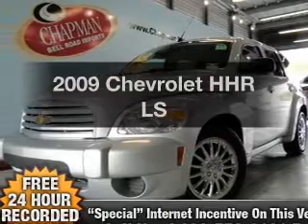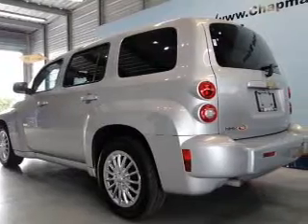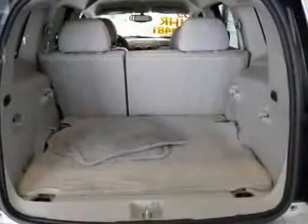Imagine yourself in this 2009 Chevrolet HHR — everything you need under one roof with this great vehicle. With an efficient four-cylinder engine connected to a smooth-shifting transmission, you will appreciate the safety feature of anti-lock brakes.